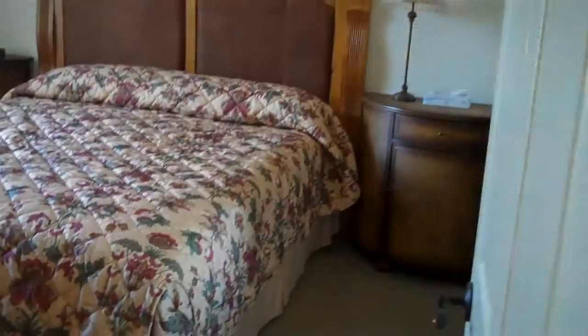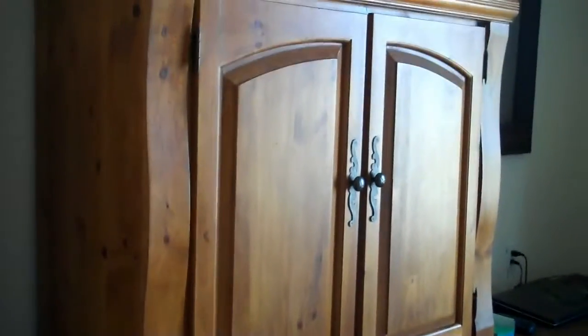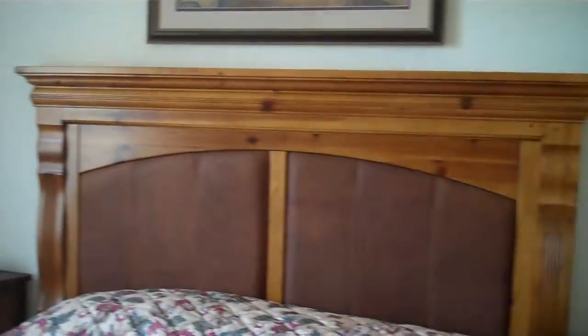Last but not least, bedroom. I'm just going to pan across here. Huge closet by the way — huge, huge. She's got some cute clothes in there.